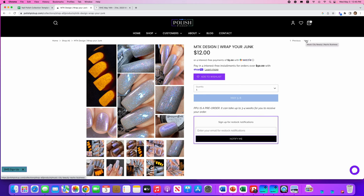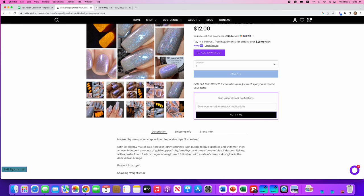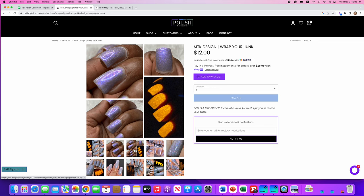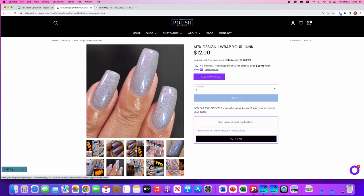MTK Design, Wrap Your Junk, inspired by newspaper-wrapped purple potato chips and Cheetos. It's a satin or slightly matte pale fluorescent gray saturated with purple to blue sparkles and shimmer, with an overindulgent amount of gold, copper, ruby, amethyst, and green-purple-blue iridescent flakies with a dash of hollow flash — and it glows in the dark with a dark yellow-orange. No cap. This is just too much for my brain to handle. It's pretty, but the description blew my mind. Nope.